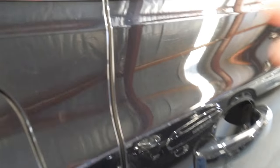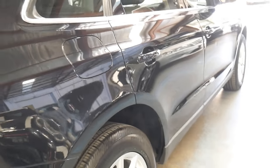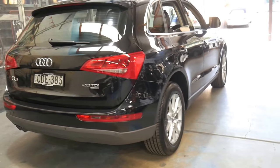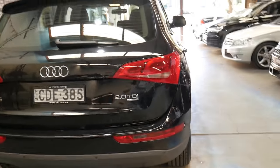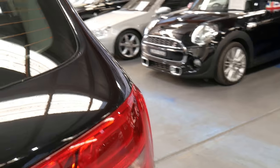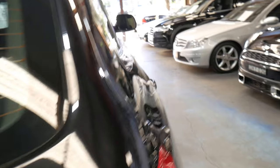I think it's very good value for under thirty thousand dollars with such low kilometres. It's been looked after by an Audi specialist who are very good with these Q5s. If you live in Sydney, it probably wouldn't be a bad idea to take the car to that specific mechanic.